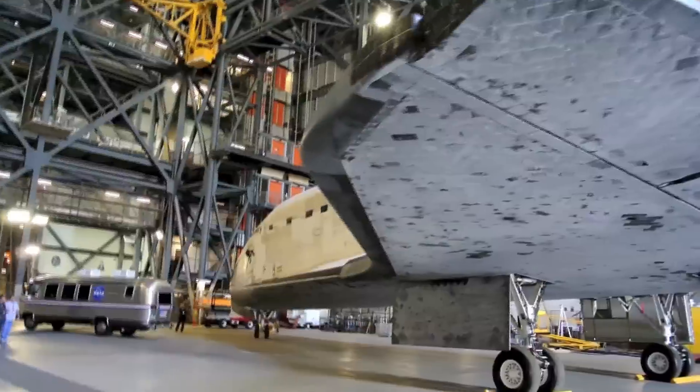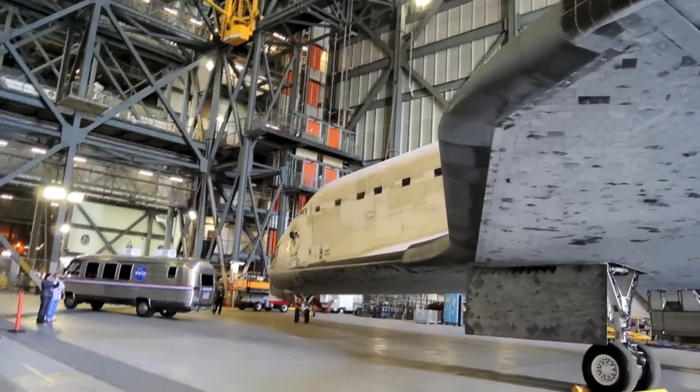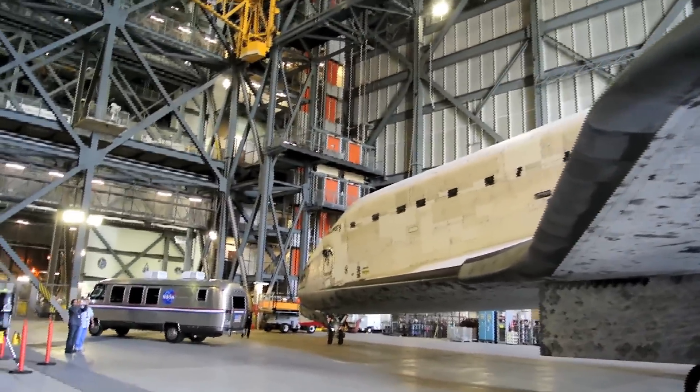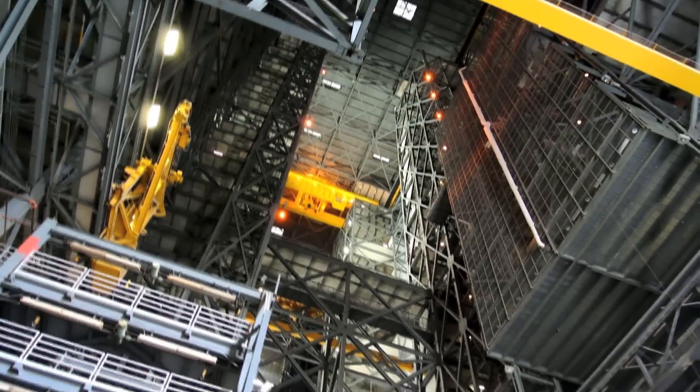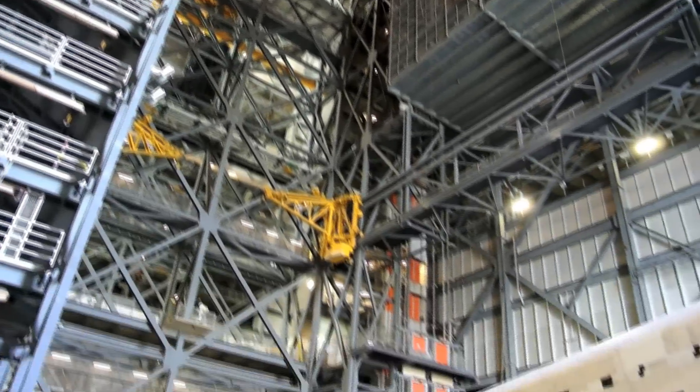Space Shuttle Discovery, in the Vertical Assembly Building, which by the way is a big building. This is just one of the side wing areas.